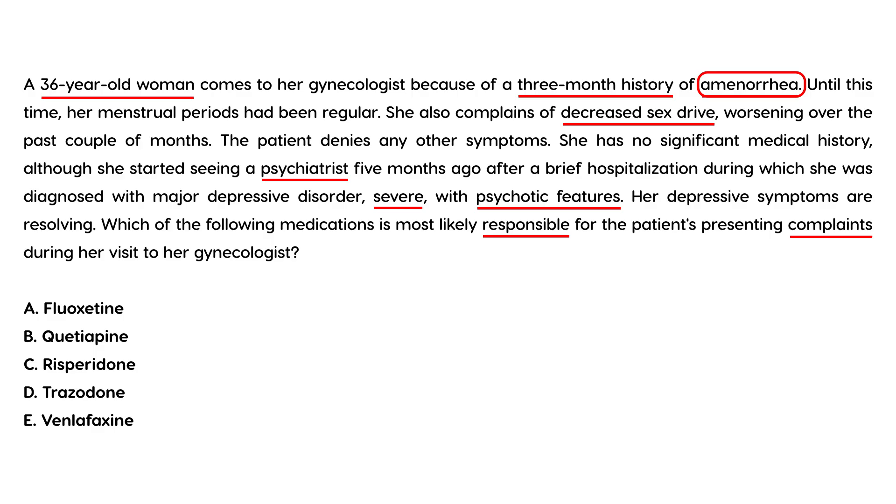This question is very interesting because they've listed two antipsychotics, and both are atypical antipsychotics. We know that the antipsychotics that cause hyperprolactinemia are typically the typical ones — the drug industry later produced atypical antipsychotics that don't have these side effects. But both answer choices here are listed as atypical.